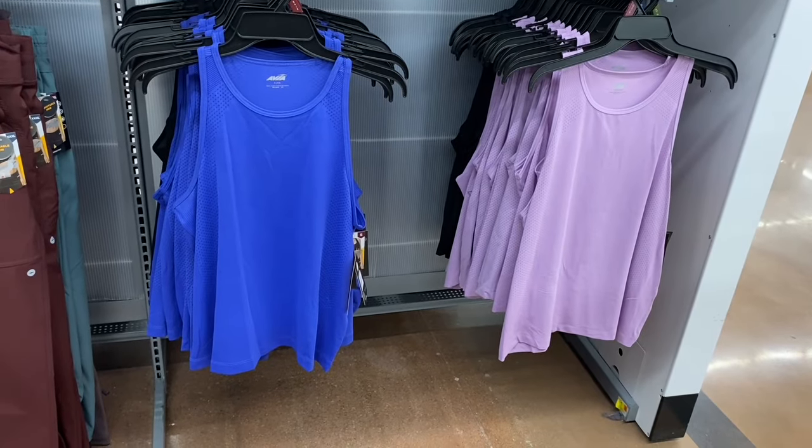The $11.98 pin tuck denim shorts I showed last time are still here with more stock. These go by numeric sizing — looks like zero through at least 21.